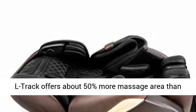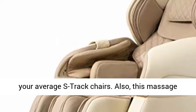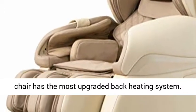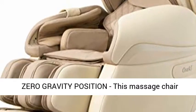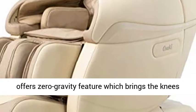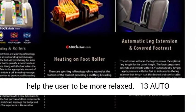The 4D L-Track offers about 50% more massage area than your average S-Track chairs. Also, this massage chair has the most upgraded back heating system. The Zero Gravity feature brings the knees above the chest and optimizes the blood flow to help the user to be more relaxed.